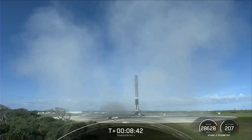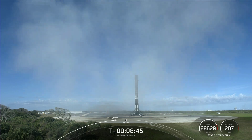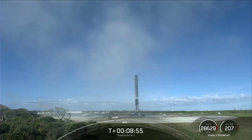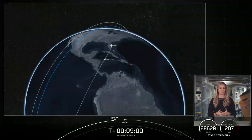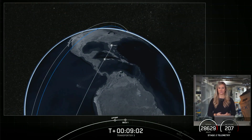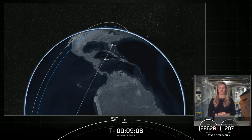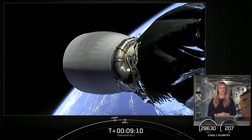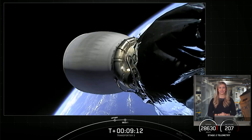It's also the 102nd recovery of an orbital class rocket. Nominal parking orbit. We just heard that the second stage had a good orbit — we shut down the MVAC engine on the second stage and, as we just heard, we had good orbit. We're now going to coast for the next 45 minutes or so while we wait for Second Engine Start 2, or SES-2. We'll see you back here at around T-plus 55 minutes.